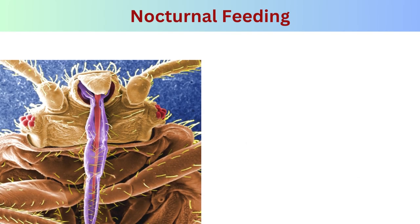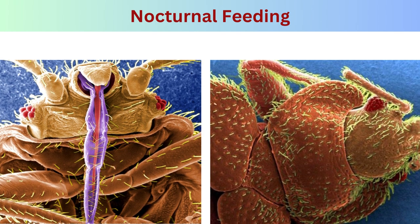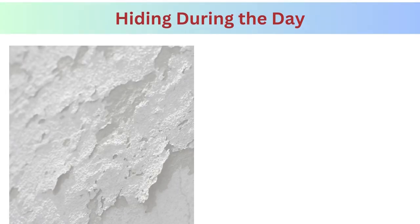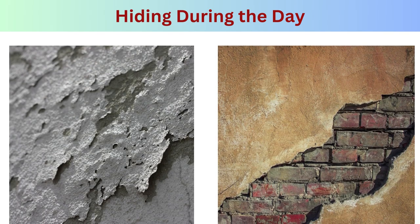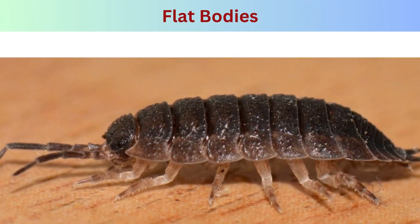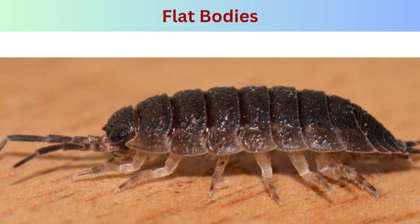Behavior — nocturnal feeding: bed bugs are primarily nocturnal and feed on their hosts while they sleep. They are attracted to the carbon dioxide, heat, and body odor emitted by humans. During the day, bed bugs are secretive and avoid light, retreating to their hiding places such as cracks, crevices, and seams to avoid detection.